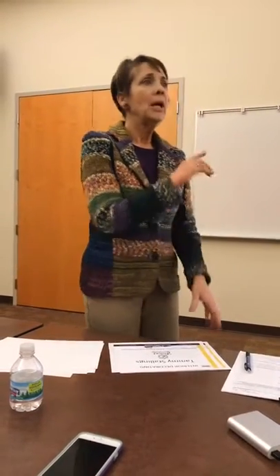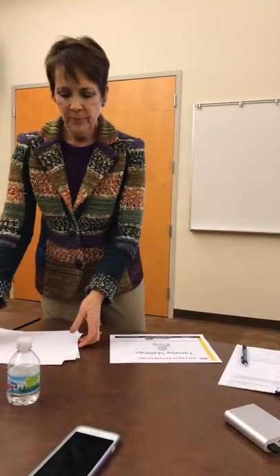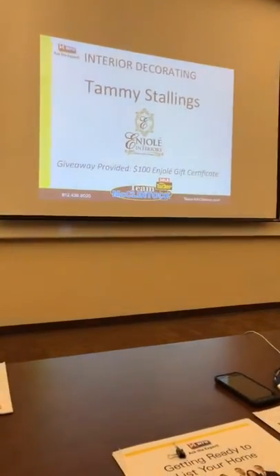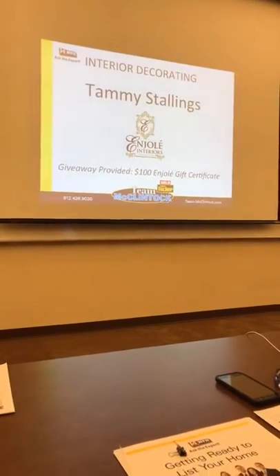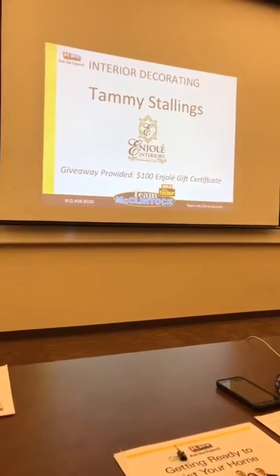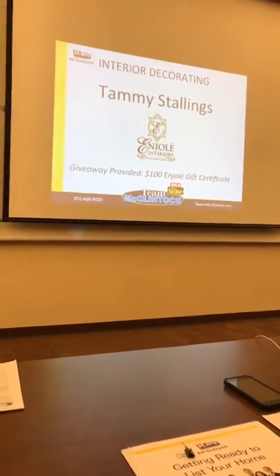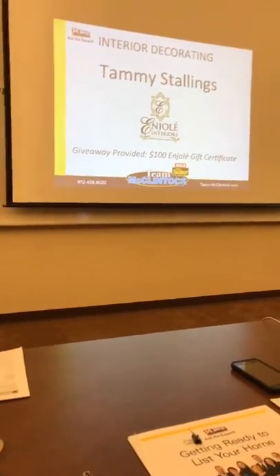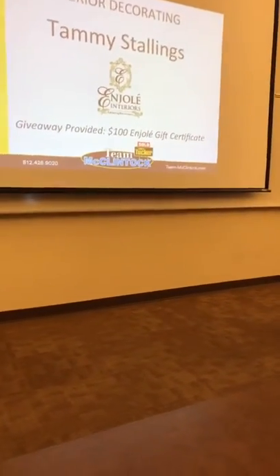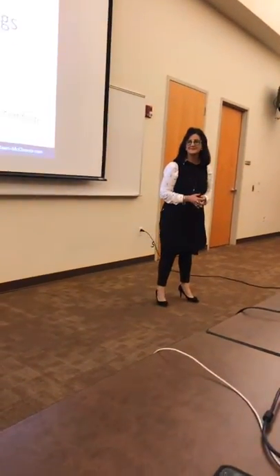I'm going to ask Tammy to talk about some other ideas. Tammy and her partners own Angele, the brand new design and gift shop in downtown Evansville, right on Main Street. We live on Main Street, so we're very happy to have them as neighbors. She's also giving away a $100 gift certificate later.